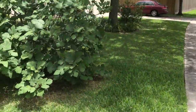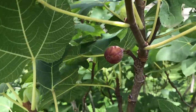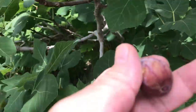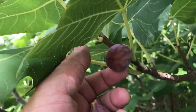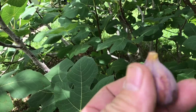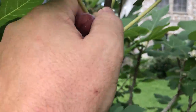Being right next to the sidewalk, I have pedestrians and neighbors that just kind of help themselves. You can see there's one right there — when they're droopy like that they're just about ready, I could pick that one. Yeah, that's almost ready. This one is better — see how it droops like that? You pick them before this and they're not as sweet and juicy. I like to wait until they are soft and droop.